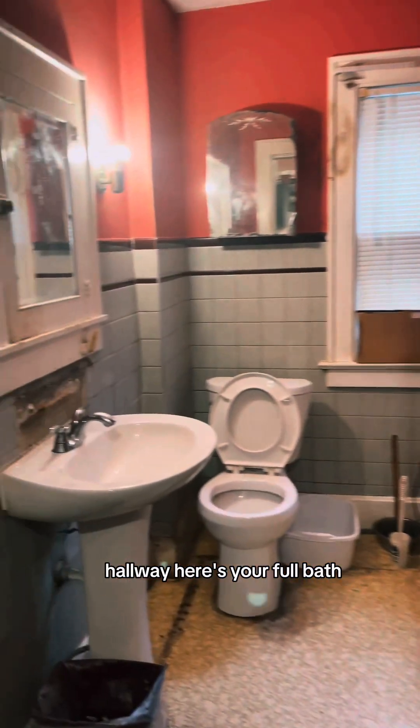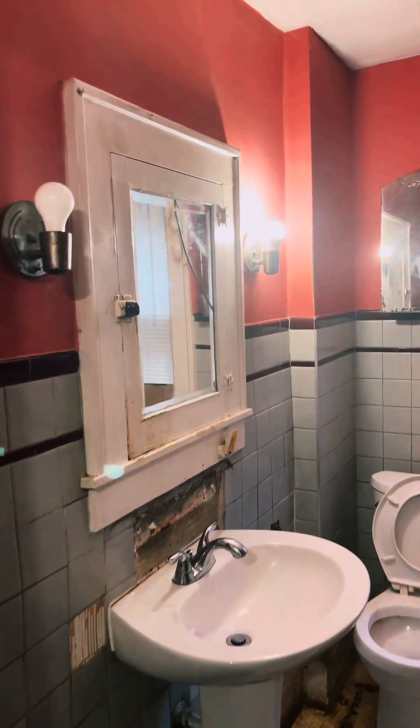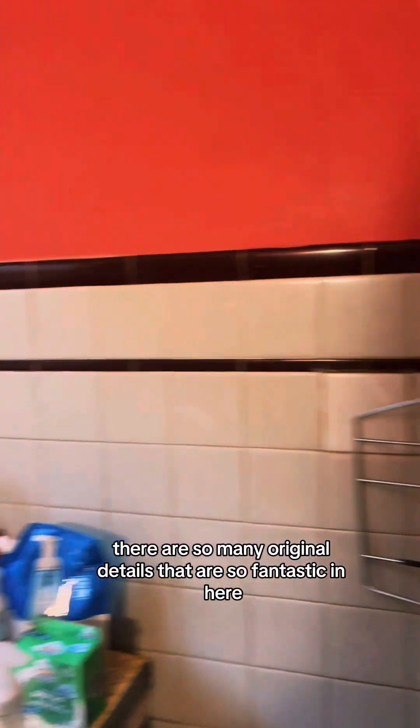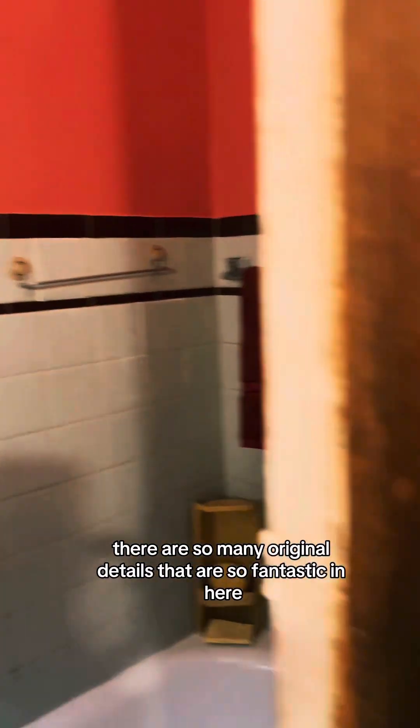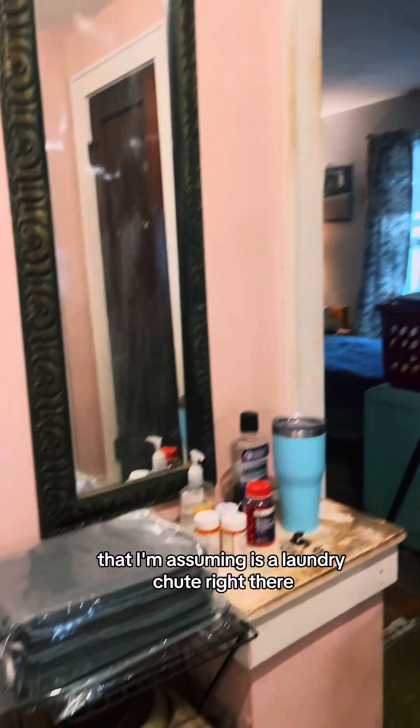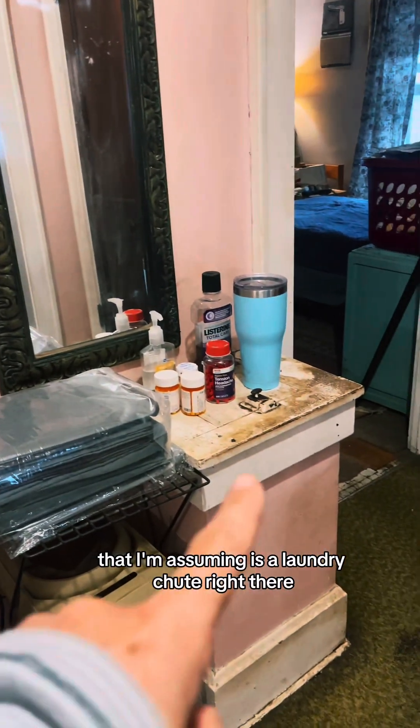Here's your full bath. There are so many original details that are so fantastic in here — the doorknobs are wonderful. That, I'm assuming, is a laundry chute right there. Here's another bedroom. You've got hardwood floors underneath this carpet. This one's a little bit on the smaller side.